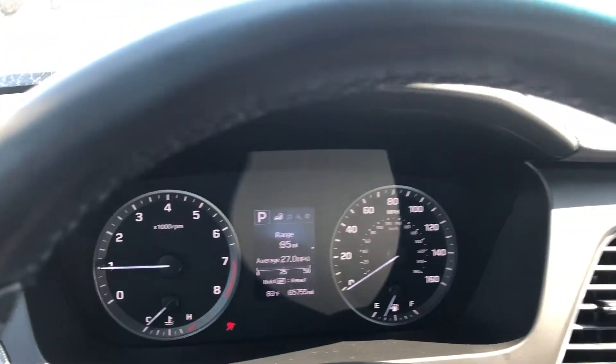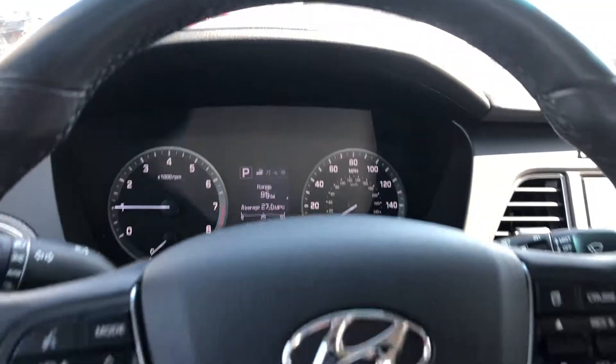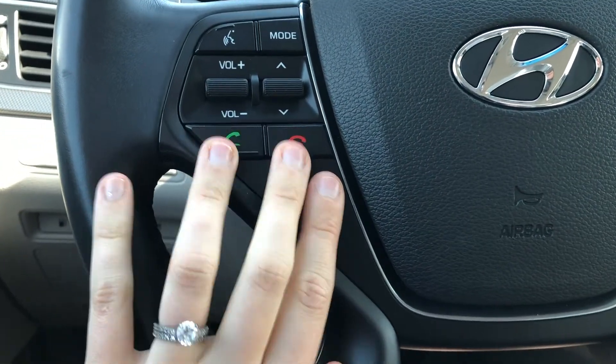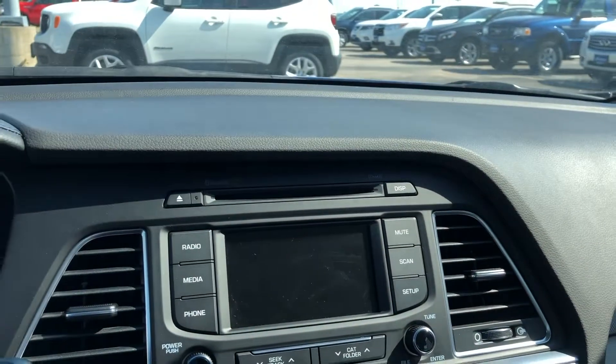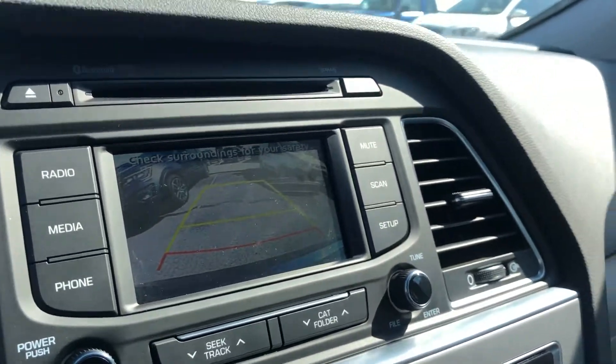This car has 65,755 miles on it. No warning lights except for my seatbelt. On your steering wheel you have your Bluetooth and your cruise controls. Over on your stalk, if you flip it into reverse, it shows you that backup camera right there.